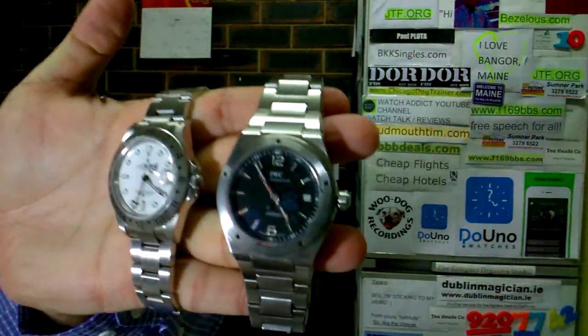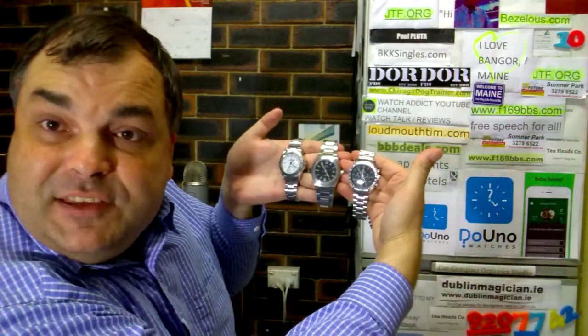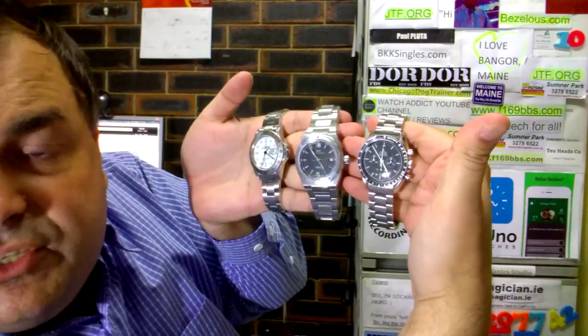The IWC is such an interesting genre — it's a big, hefty watch. I love the steel watches — steel watches are where it's at. You can't argue with it: it's a super cool luxury wristwatch.